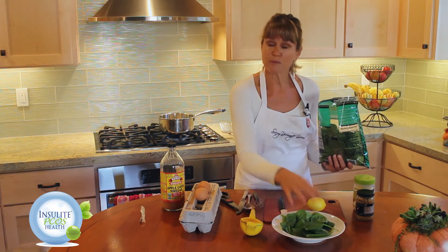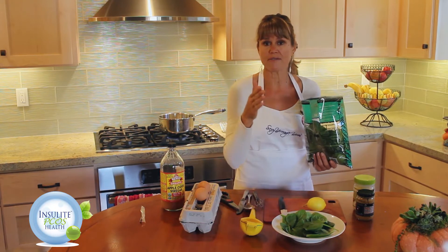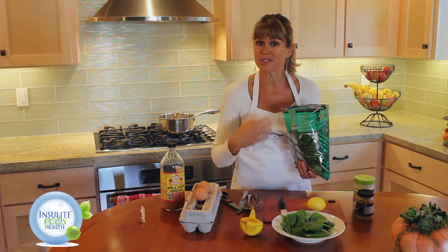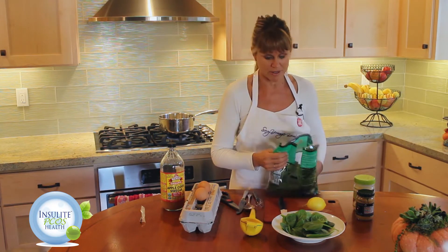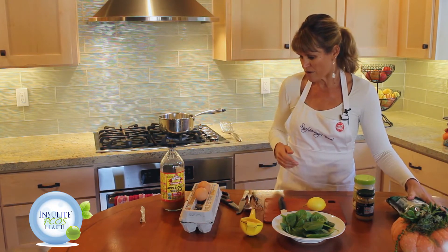Today I'm just going to put the poached eggs on top of the spinach and then show you how to make a quick, yummy, delicious, very tangy hollandaise sauce. So we've got our spinach — that's our carb. We're trying to make sure that we have carbohydrate, protein, and fat in our meal. Our spinach is a great carb, it's also great fiber and has some great nutrients and minerals in it.